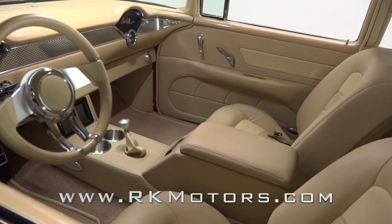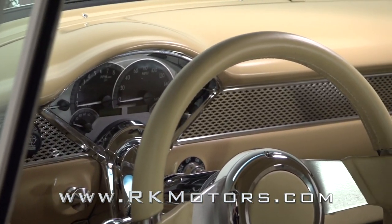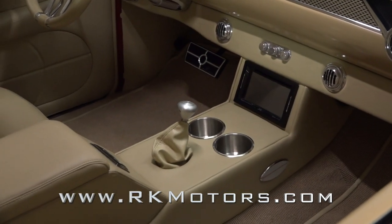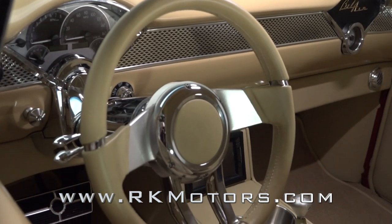Inside you'll find a killer cockpit that mixes custom leather with the conveniences of a modern commuter. The dash seats bowtie-stamped trim around Dakota Digital gauges and air conditioning. The driver feels the road through a short throw shifter and a color-keyed Flaming River steering wheel on a tilting column.